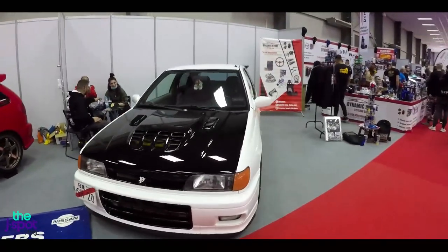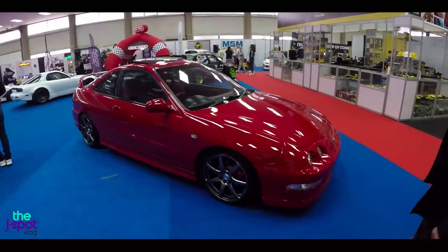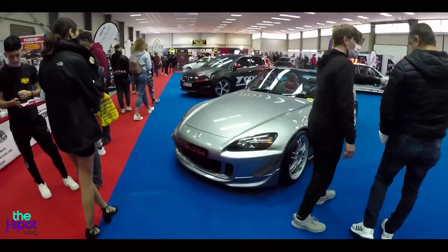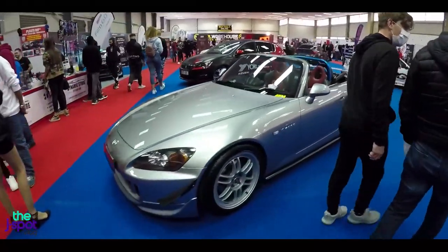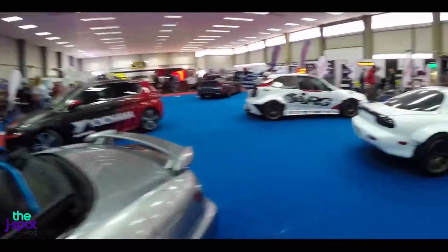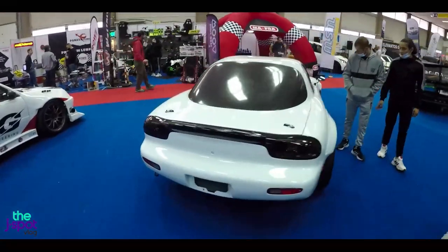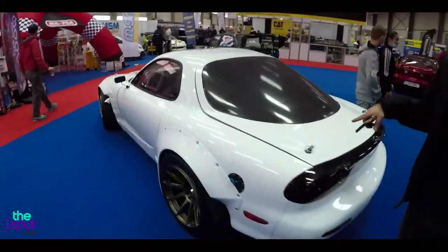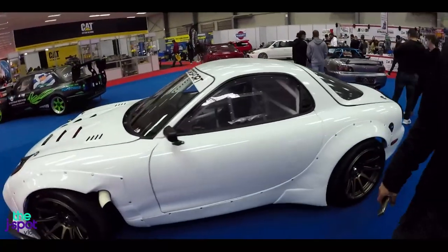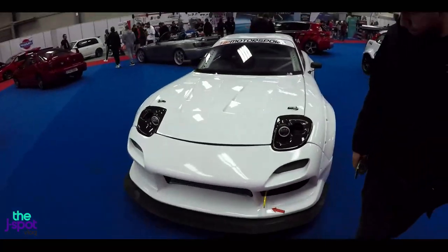Some nice Nissans here. Over here we've got a really nice clean DC2. A nice S2K here. Followed by — I think this is HP Motorsports' RX7. I'm pretty sure this has got an SR20 as well. SR20 RX7 right there.